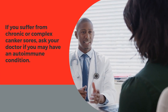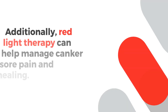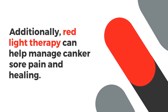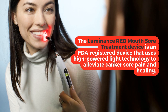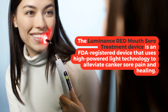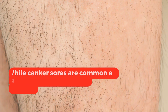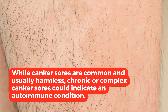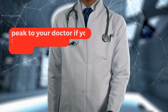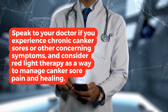If you suffer from chronic or complex canker sores, ask your doctor if you may have an autoimmune condition. Additionally, red light therapy can help manage canker sore pain and healing. The Luminance Red Sore Mouth Treatment Device is an FDA-registered device that uses high-powered light technology to alleviate canker sore pain and healing. While canker sores are common and usually harmless, chronic or complex canker sores could indicate an autoimmune condition. Speak to your doctor if you experience chronic canker sores or other concerning symptoms, and consider red light therapy as a way to manage canker sore pain and healing.